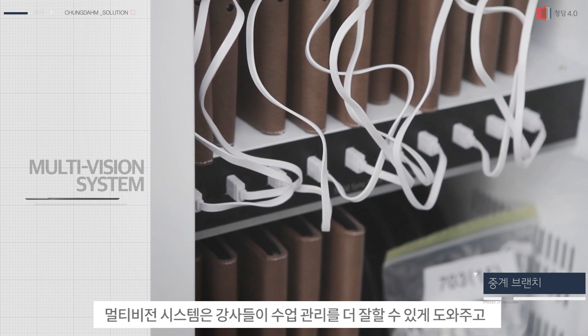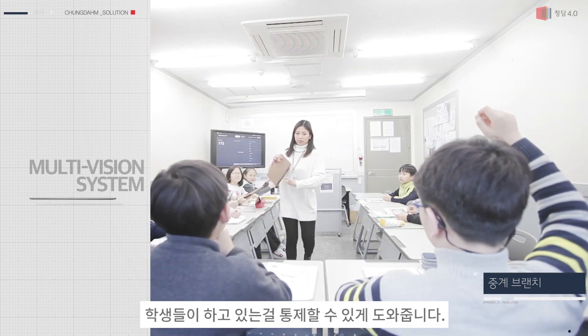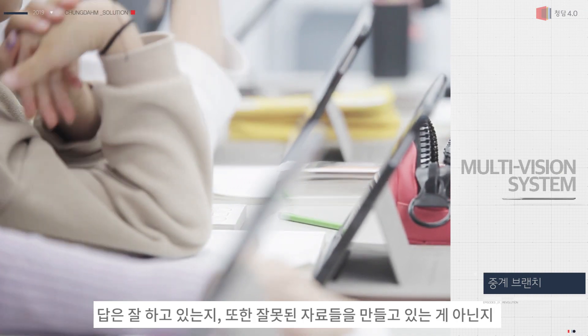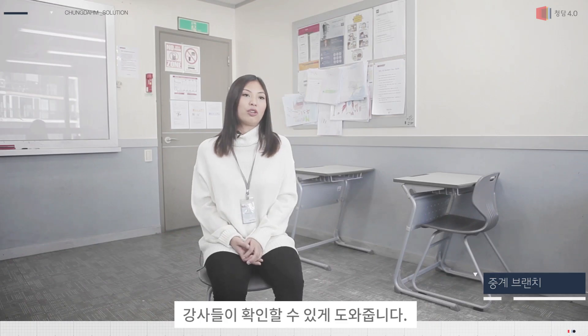The multi-vision system lets us manage our classes better and it also lets us control what the students are doing. We can also track how well they are doing in classes — if they are answering well or if they are not producing the right material for the class.